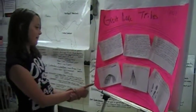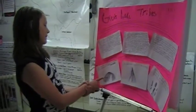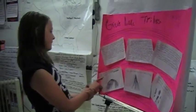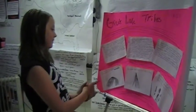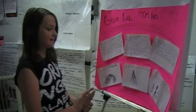This is a picture of a Hogan or Wigwam. Most Native Americans in the Great Lakes region lived in Hogans or Wigwams. And this is a picture of a teepee. The Great Lake tribes also lived in teepees.